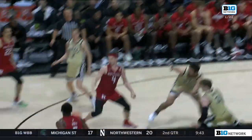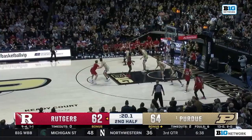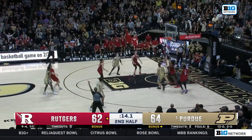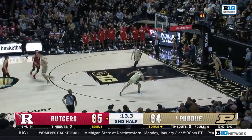Terrific defense — Ethan Morton, no daylight whatsoever. And here's Spencer — shot fake, the three to grab the lead back. He buries it. What a big-time shot by Cam Spencer.